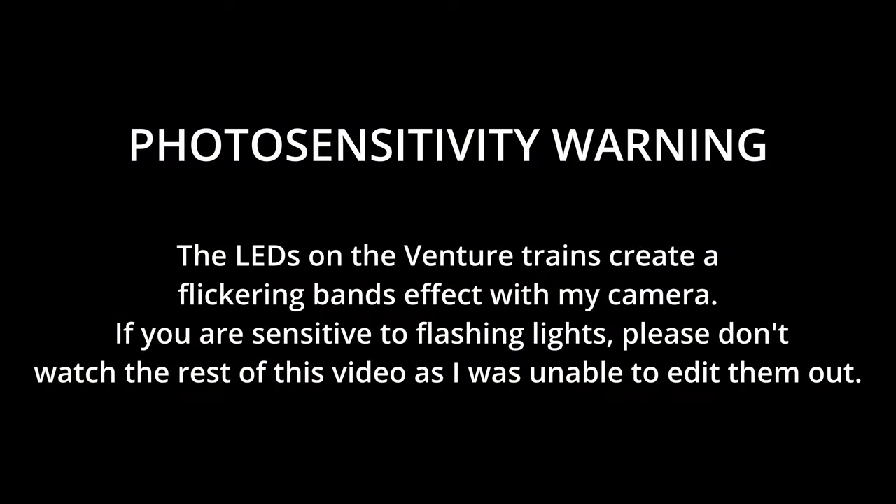Before we continue, the LEDs on the Venture trains create a flickering bands effect with my camera, so if you're sensitive to flashing lights, please don't watch the rest of this video as I was unable to edit them out. Sorry.